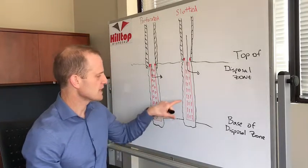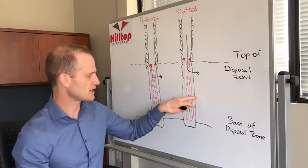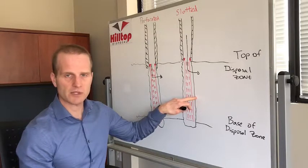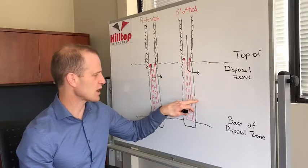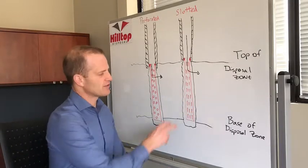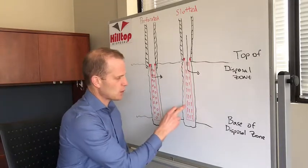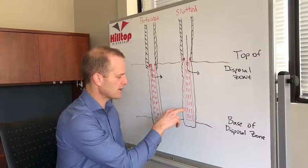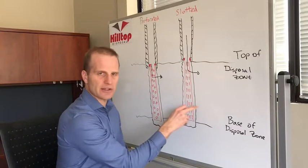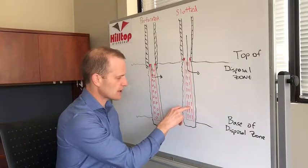The problem is, anytime you want to stimulate the formation behind here — say you're having problems disposing of water and you want to stimulate, whether it's fracking, swabbing, foaming — when you're fracking, you always pump sand with your frack fluid to keep the fracture open afterwards. That sand isn't going to make it through your slotted liner, so the liner will cause problems there.